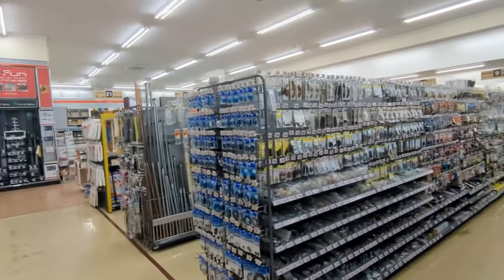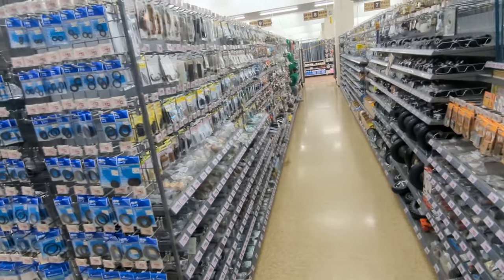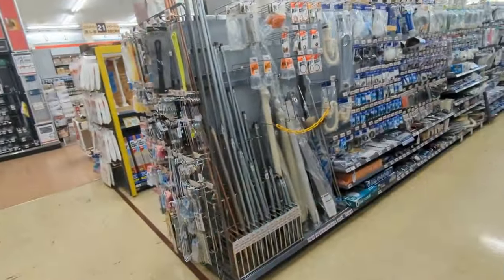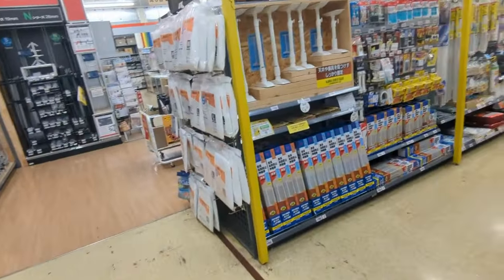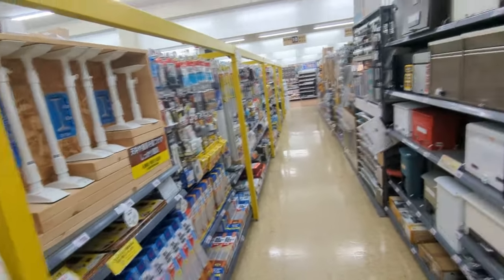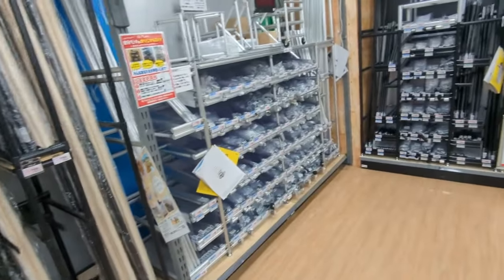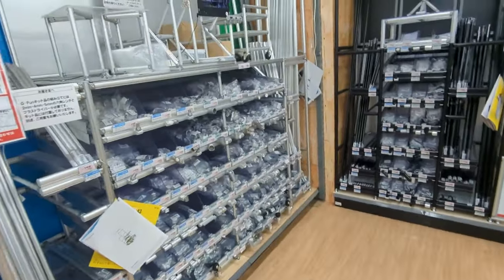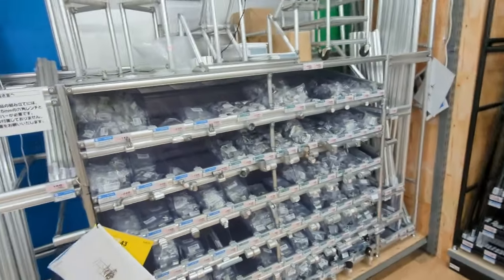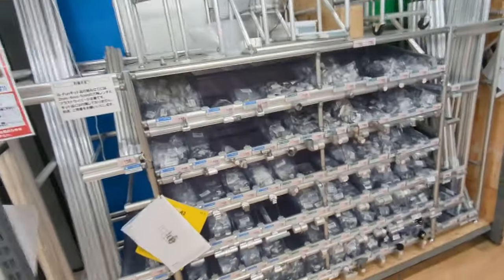I couldn't even imagine trying to do inventory in a place like this — I'd want to shoot myself. This is unreal how much is here. Mailboxes of all different types and sizes. You can build your own shelving and stuff — how neat is that.